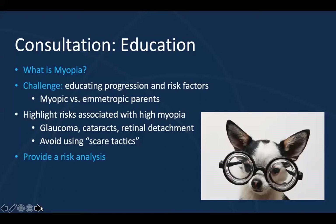Sometimes I find that emetropic parents are enthusiastic about ortho-K for their child because their child can see clearly without glasses or contact lenses during the day, much like they do. On the other hand, sometimes myopic parents bias towards soft contact lens wear because that's what they have experience wearing and are familiar with. So if you know this background information about the parents, it can help guide and direct your conversation.